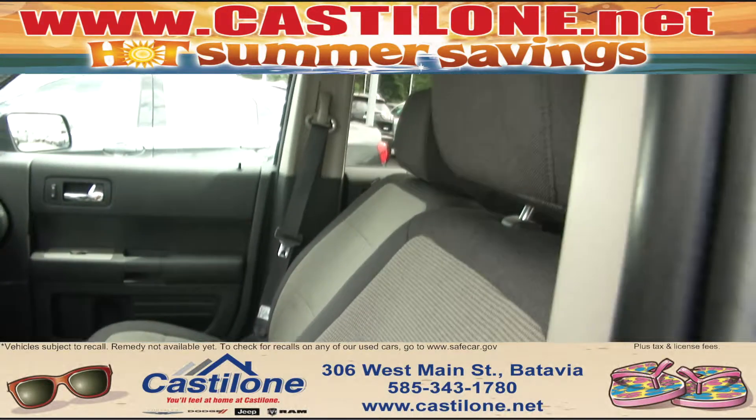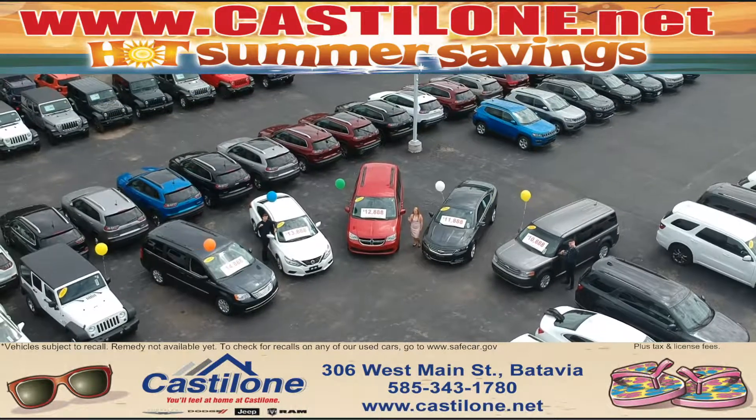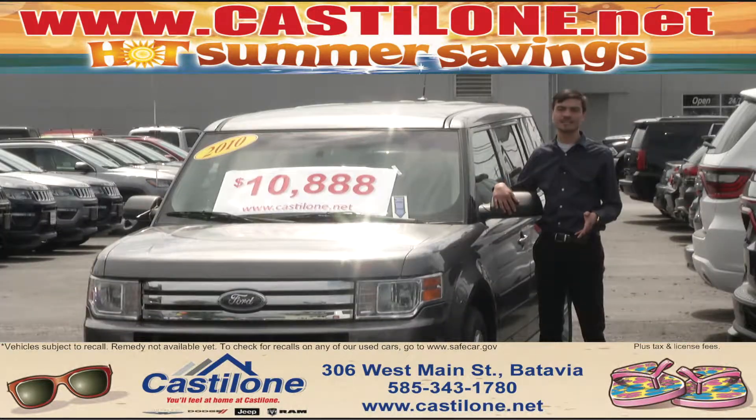The Hot Summer Savings price on this vehicle is $10,888. You can see it at Castellone.net, or better yet come on down to 306 West Main Street, Batavia, New York and ask for Andrew.